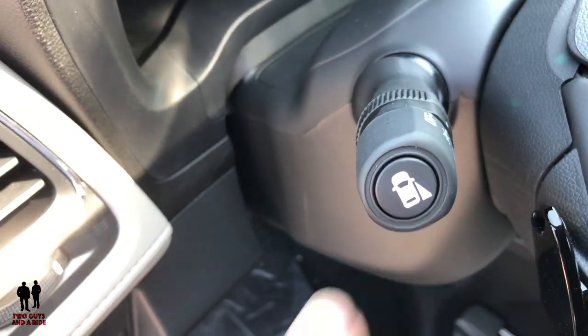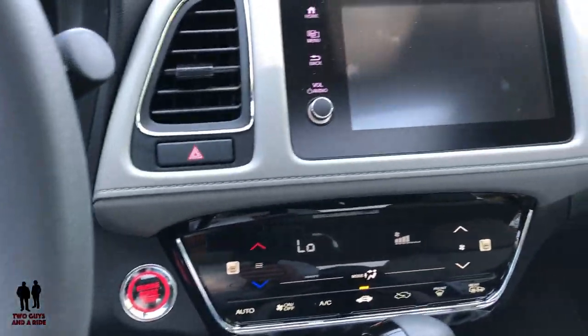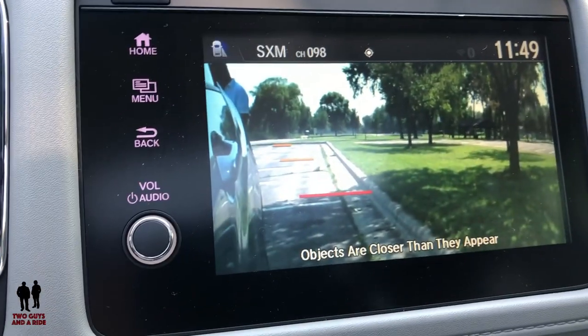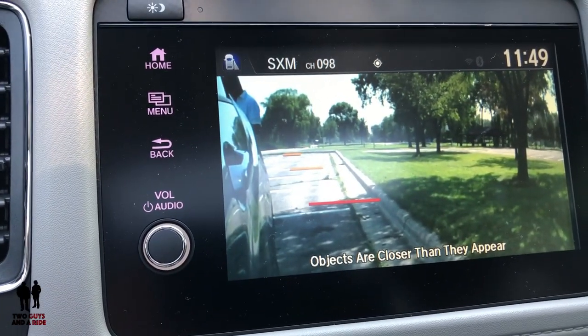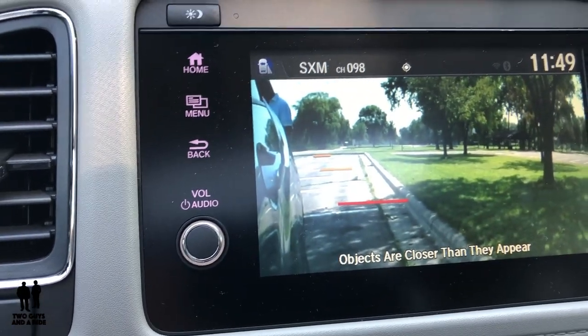One of my favorite features on this car is this button right here, which turns on the right mirror camera. Right when you click it on, anytime you're driving, you can actually see out of your right mirror right in your driver's information center.